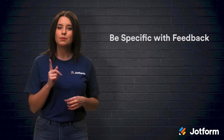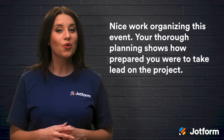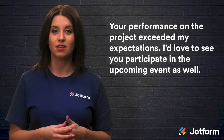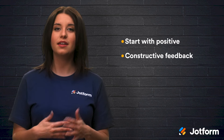Our third tip: be specific in your feedback. Your feedback will be far more effective if you tell the employee exactly what they did well. For example: "Nice work organizing this event — your thorough planning shows how prepared you were to take lead on the project." Or: "Your performance on the project exceeded my expectations. I'd love to see you participate in the upcoming event as well." When giving negative feedback, you should be specific about the action and desired result, so employees will know what went wrong and how they need to change. Either way, positive feedback should always outweigh the negative. Try using the sandwich method: start with positive feedback, then move to constructive feedback, and end on a positive note.